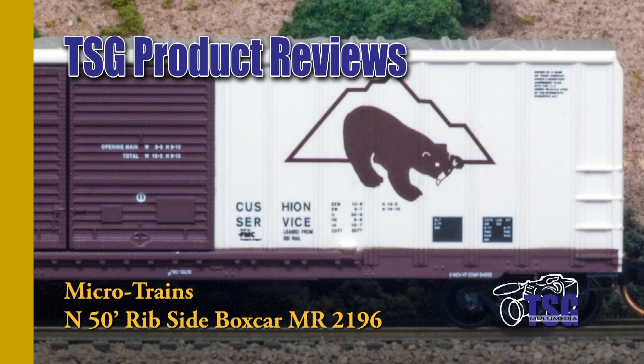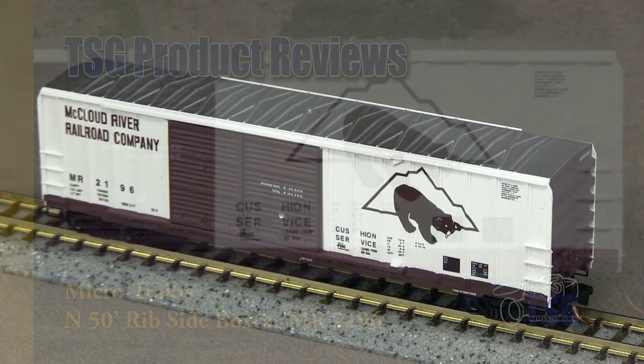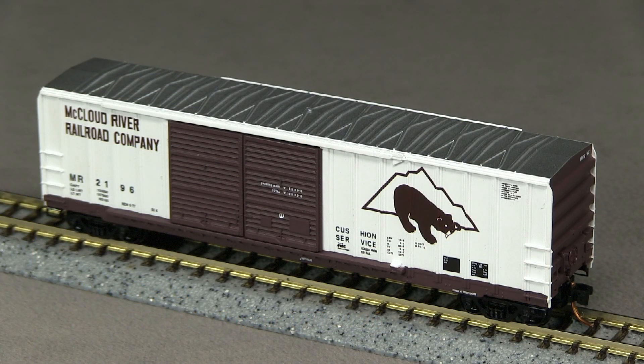Hi, this is Dan Cordopassi of TSG Multimedia. Today I'm reviewing an N-scale 50-foot rib-side double-door boxcar from Microtrains. My example is decorated for the McLeod River Railroad.